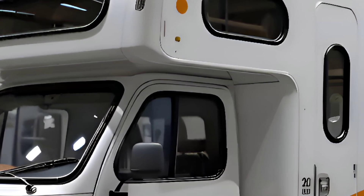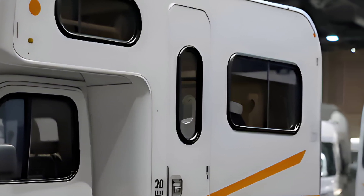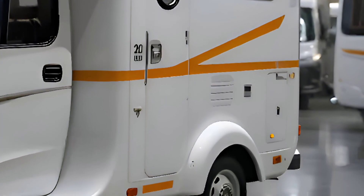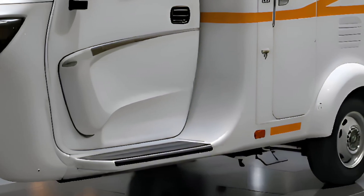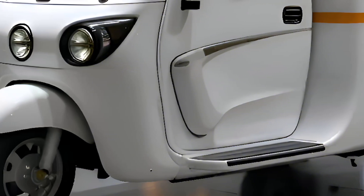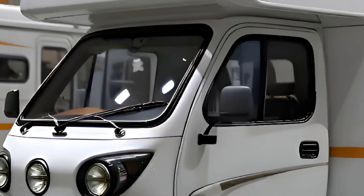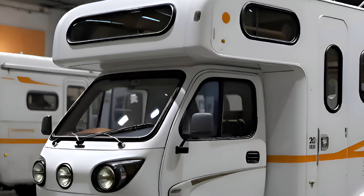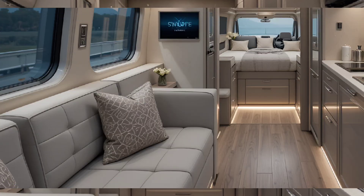From the moment you lay eyes on it, the sleek aerodynamic design stands out. It's not just about aesthetics — it's engineered for optimal range and performance. The camper features a lightweight composite shell, flush-mounted solar panels, and an integrated roof rack, making it both functional and futuristic.